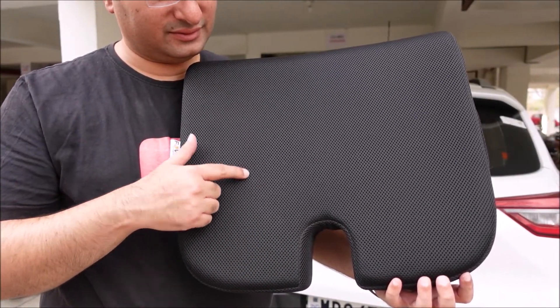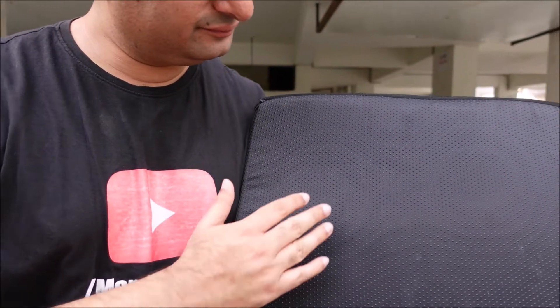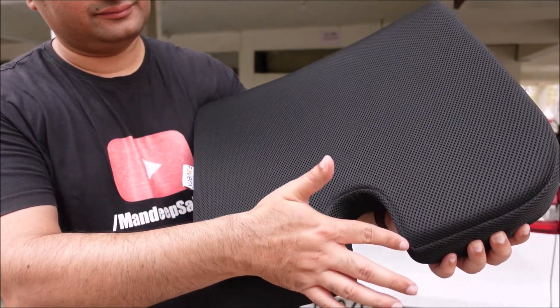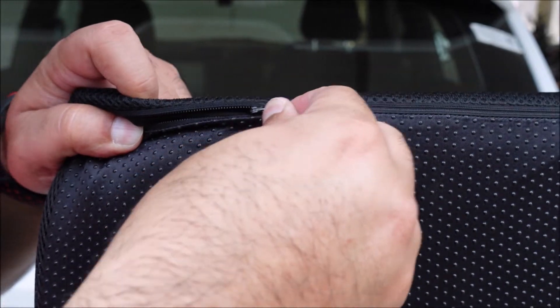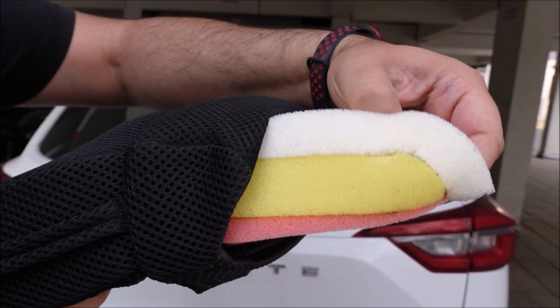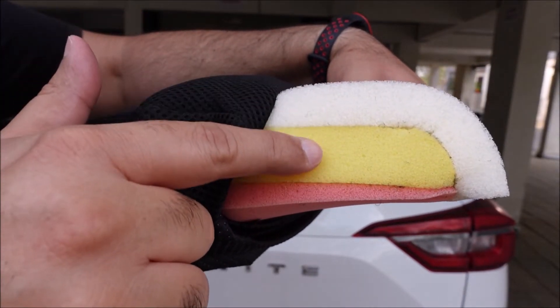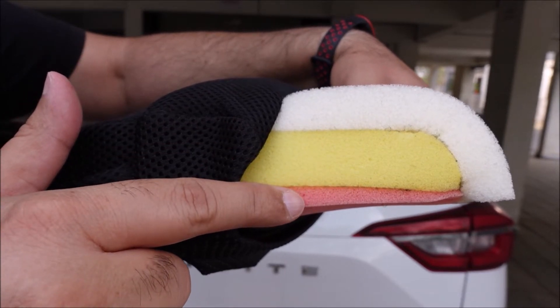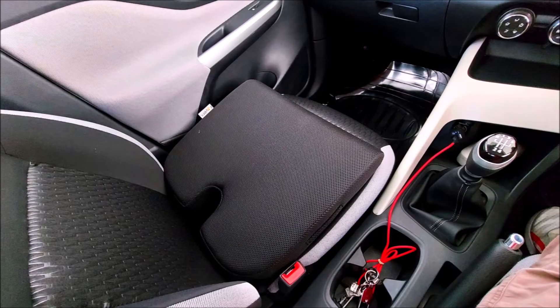The one I have here is mesh black color, but it also comes in velvet gray. There is an anti-slip bottom, a tailbone gap for better posture and pain absorption, anti-sweat fabric, and the car seat cover is removable as well as washable. There is a triple foam layer — memory foam, then super soft foam, and also high resilience foam. It is suitable for all cars for daily use.